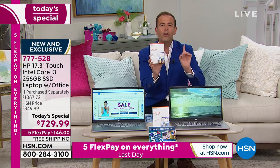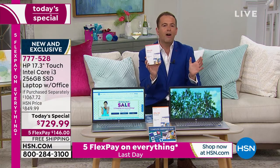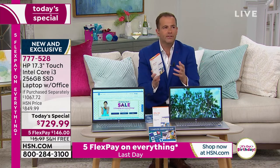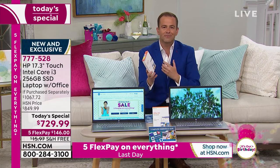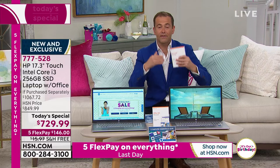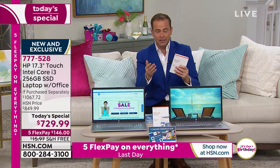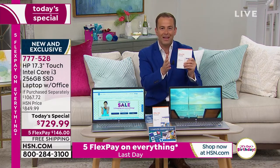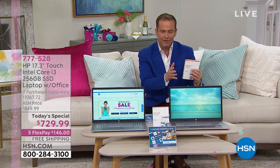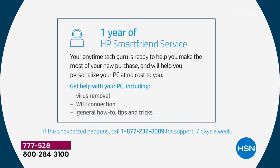We're also going to include one whole year of HP SmartFriend, which I've used and can highly recommend. HP SmartFriend is basically a technician who is there on demand for you, 24 hours a day, seven days a week. If you have any questions, you contact them, and it's a real HP employee that is able to guide you through and solve any problems you may have. It's a great opportunity to get a new computer and feel empowered about it.